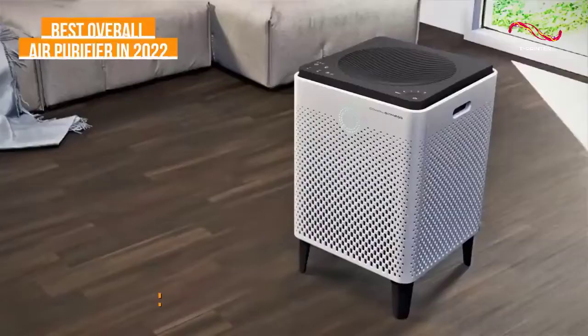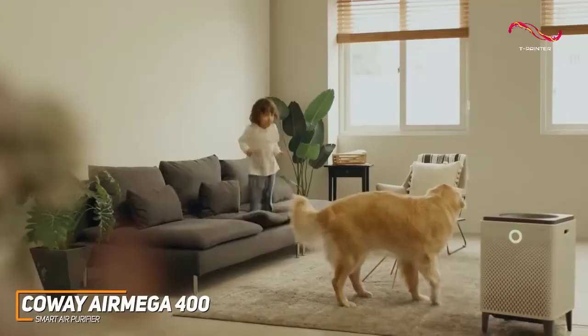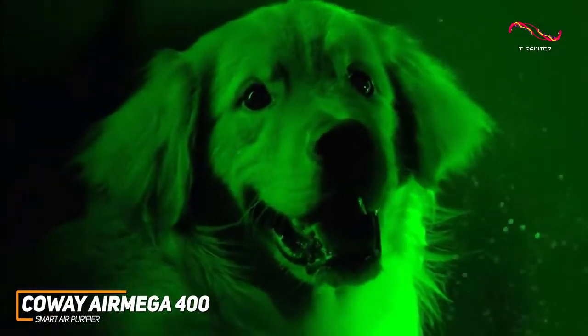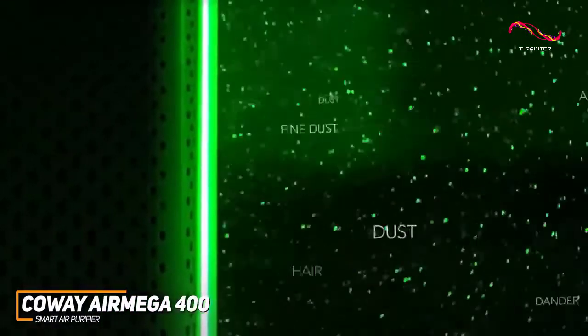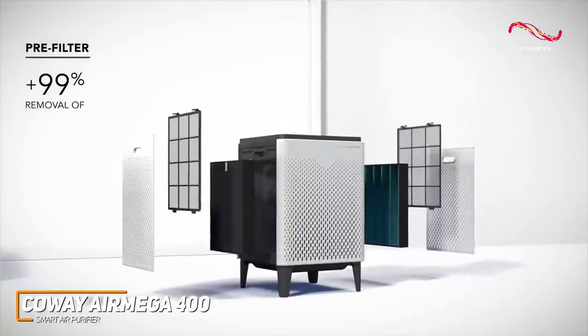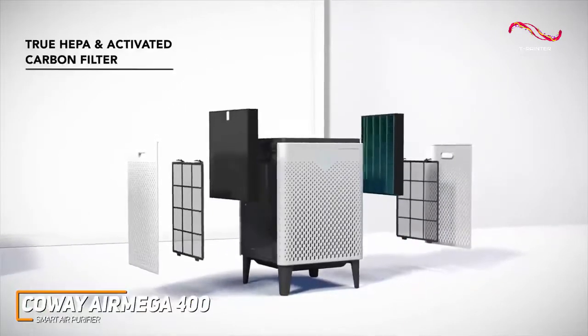The Coway Air Mega 400 is expensive, but you get a high-performing air purifier with excellent build quality that can clean the air in a large space over a short period more efficiently than most other options, which makes it ideal for big rooms, entire apartments, or smaller houses. It utilizes a washable pre-filter and a unique Max 2 filter, which combines a true HEPA filter and an activated carbon filter to eliminate particles and odors.